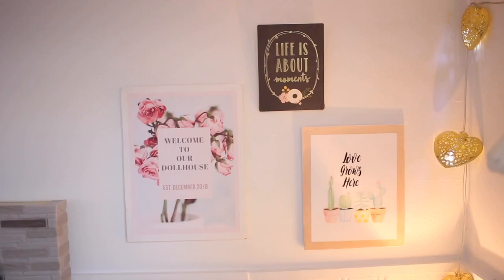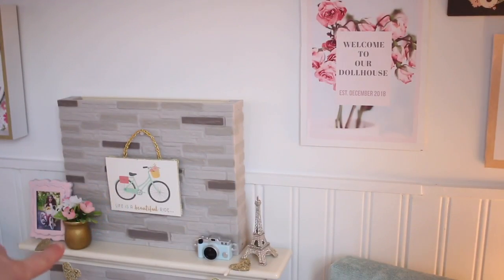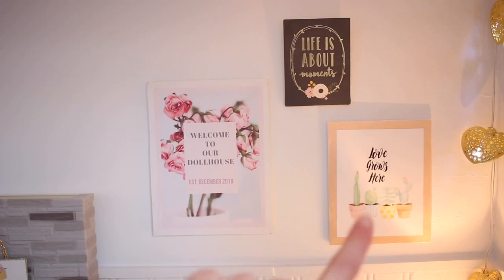The sign that says 'life is about moments' is from the same Etsy shop as the picture and the flower — Brown Daisy Designs. And this picture that says 'love grows here' with the cacti I printed off of Google Images.